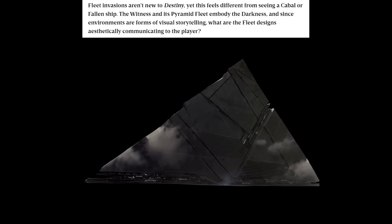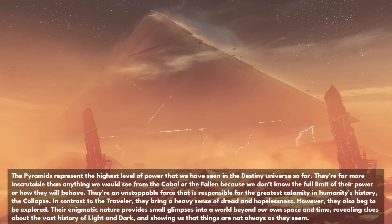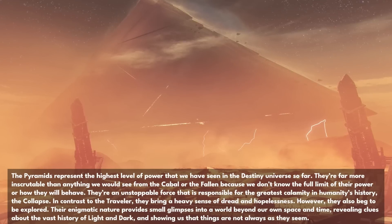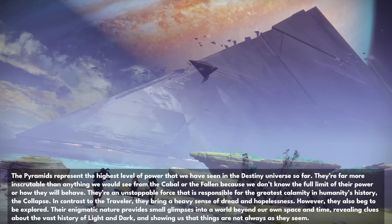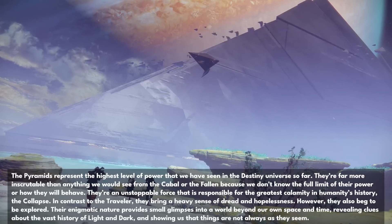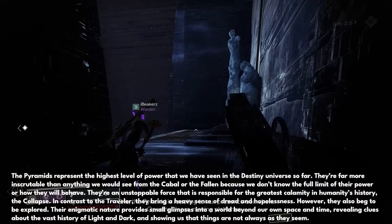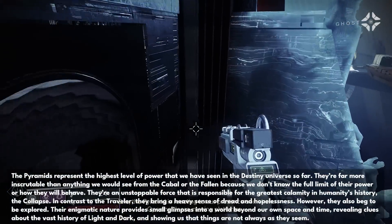What are the Black Fleet's designs aesthetically communicating to the player? The pyramids represent the highest level of power that we've seen in the Destiny universe so far. They are far more inscrutable than anything we would see from the Cabal or the Fallen because we don't know the full limit of their power or how they will behave. They're an unstoppable force that is responsible for the greatest calamity in humanity's history, the Collapse. In contrast to the Traveler, they bring a heavy sense of dread and hopelessness. However, they also beg to be explored. Their enigmatic nature provides small glimpses into a world beyond our own space and time, revealing clues about the vast history of light and dark and showing us that things are not always as they seem.